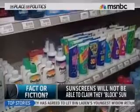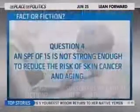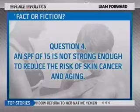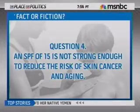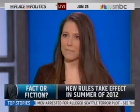Last one: An SPF of 15 is not strong enough to reduce the risk of skin cancer or aging — Fact or Fiction? That is fiction. SPF 15 that is labeled broad spectrum with the new labeling rules does qualify by the FDA as protecting against aging and skin cancer. They are now going to require that anything with an SPF below 15 may not make that claim.